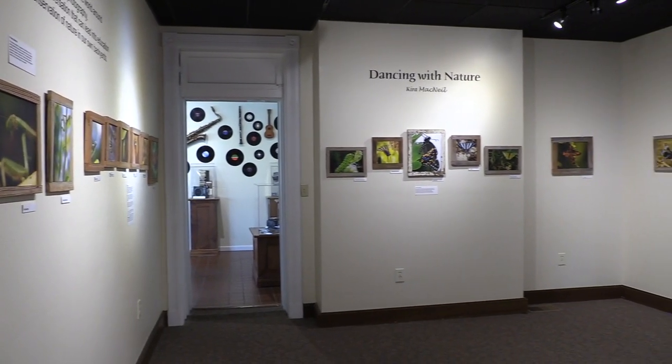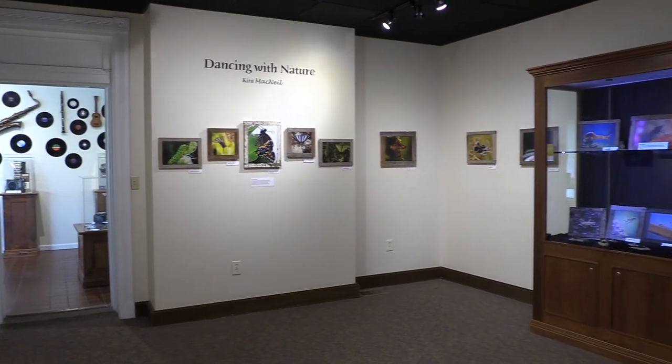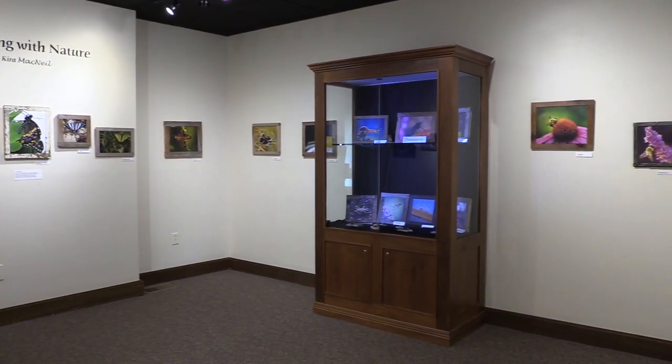We encourage you to come and see it. This is an exhibit called Dancing with Nature and it is the photography of a local woman who lives in Butler, Kentucky, Keira McNeil.